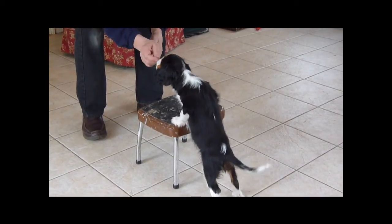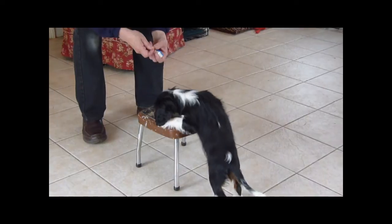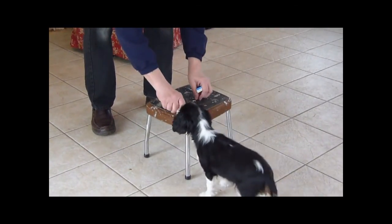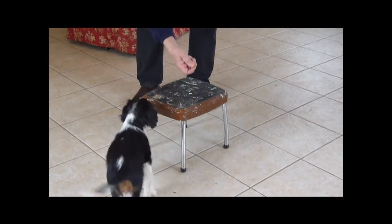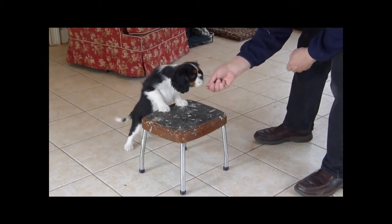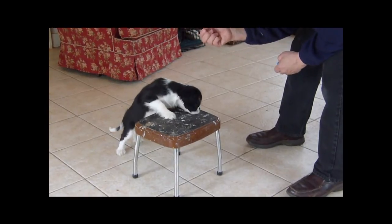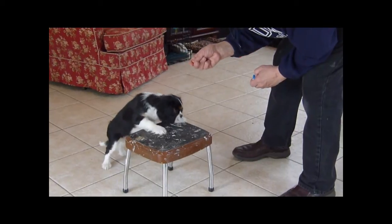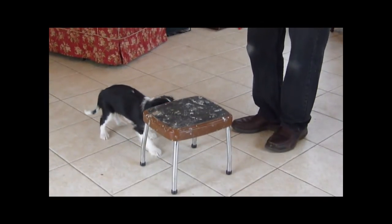And if she stays there, I can give her more treats, and each treat is accompanied by a click. 'Paws up! Come on!' Even though she's kind of afraid of the motion of the step stool, it doesn't really bother her because she's getting her treats.